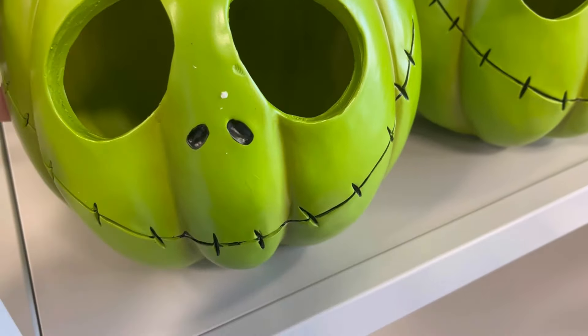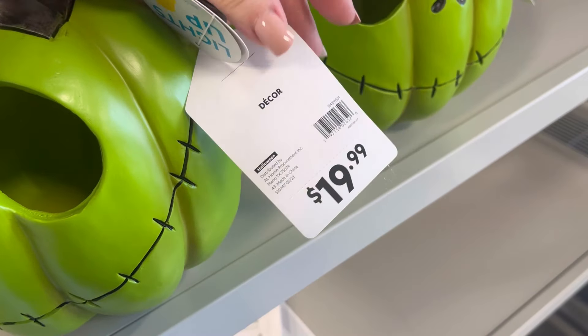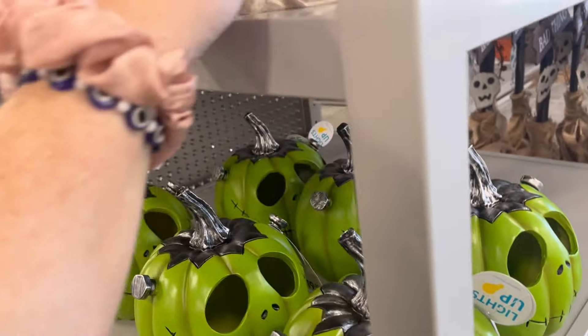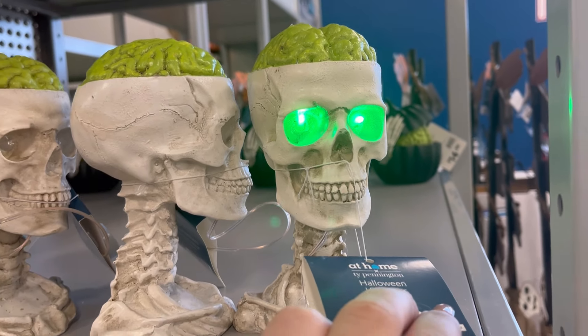They also have these figures that kind of remind me of Jack Skellington — they have his smile. For $19, there's a little Frankenstein pumpkin. They also have these little guys that are new, with their brains hanging out, for $14.99.